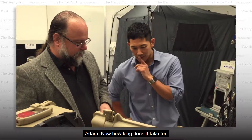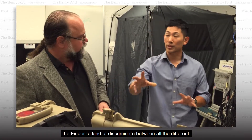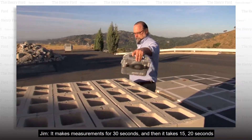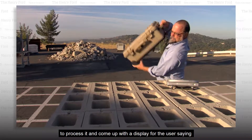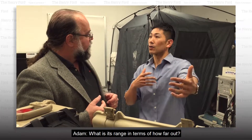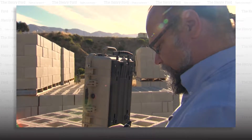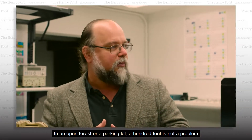How long does it take for the Finder to discriminate between all the different heartbeats and the noise that you would encounter? It makes measurements for 30 seconds and then it takes 15 to 20 seconds to process it and come up with a display for the user saying how many victims were detected. What is its range in terms of how far out? We've detected people that were buried 30 feet deep in the rubble from 30 feet out in front. In an open forest or a parking lot, 100 feet is not a problem.